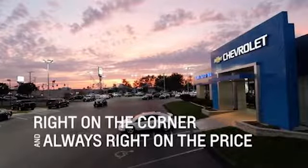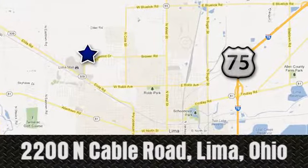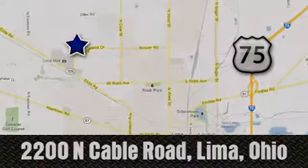Right on the corner and always right on price. Lima Auto Mall Chevrolet Cadillac. 2200 North Cable Road in Lima, Ohio.